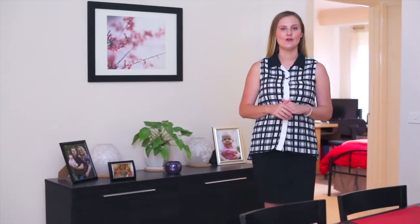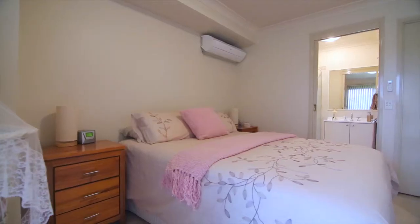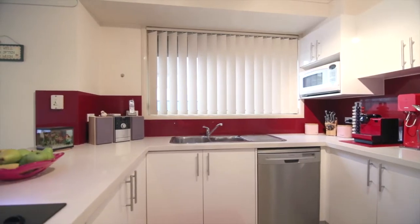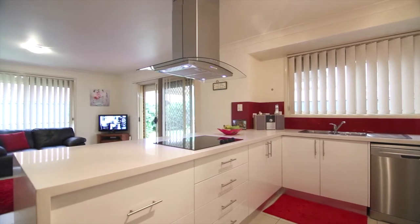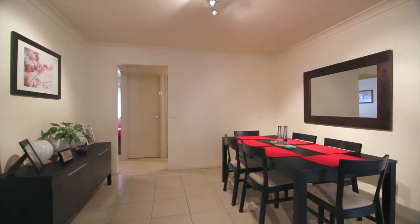Beautifully presented, the home offers four well-rounded bedrooms with the master configured with its own ensuite. A renovated kitchen with Caesar stone benchtops, an induction cooktop and stainless steel appliances will delight the chef with plenty of spaces for entertaining.